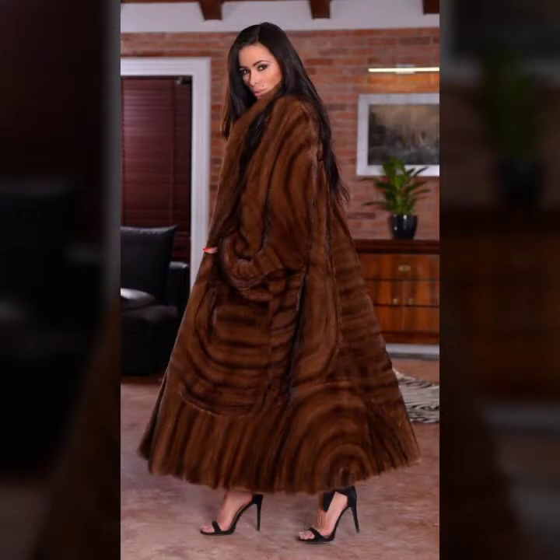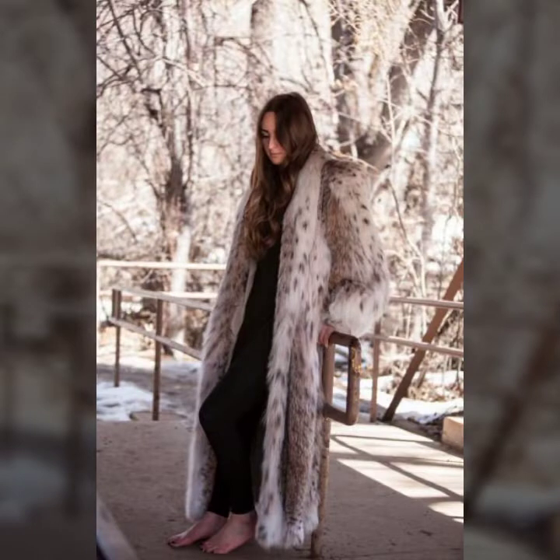Today I will show you in this video very stylish and most demanding ideas of fur coat for ladies. Many more collections of fur coat you will see in this video.